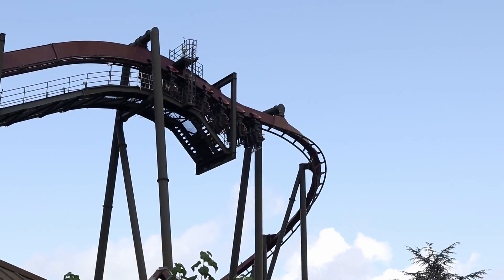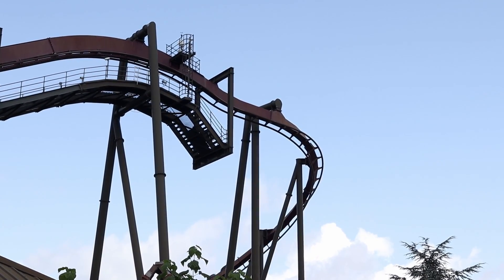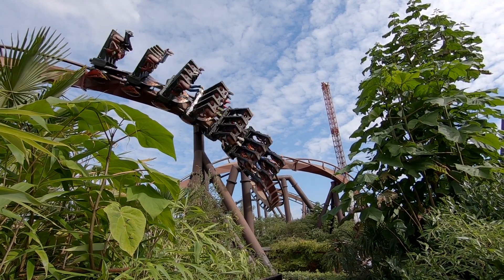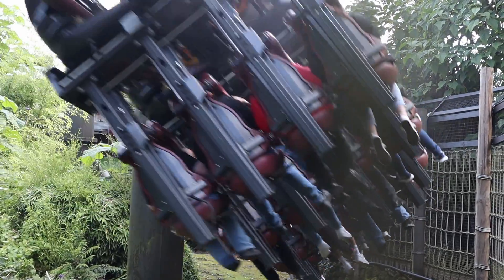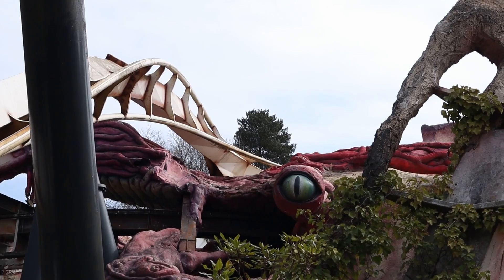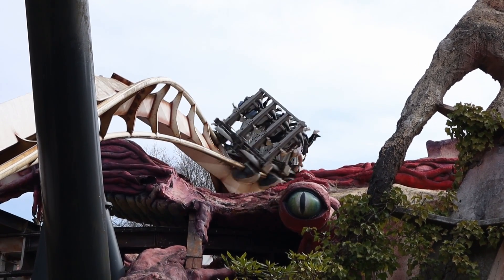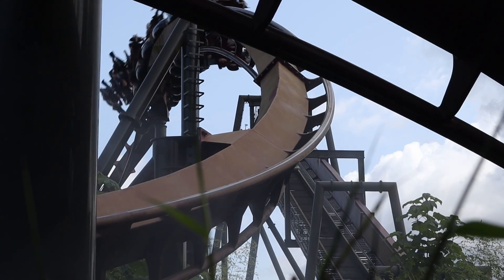And talking of the original Nemesis — why the flip did they call this ride Nemesis Inferno and not just Inferno? Calling it Inferno just sounds better. And plus, how the flip does a blimmin' alien from outer space relate to a volcano? Where's Nemesis in the volcano? What is this?